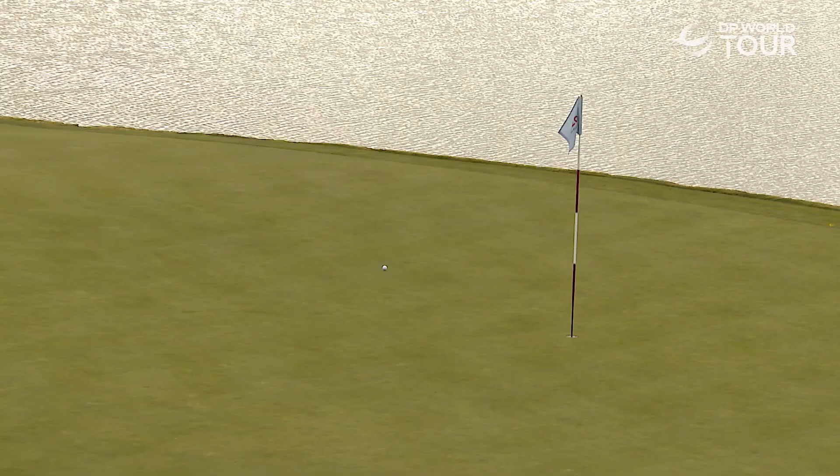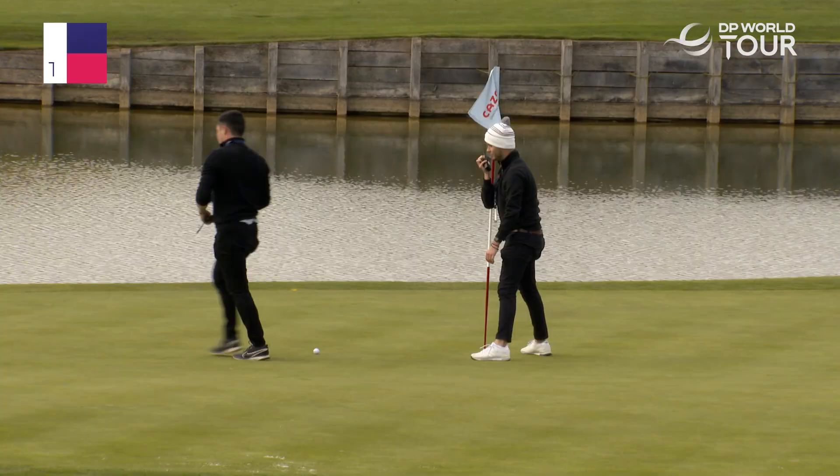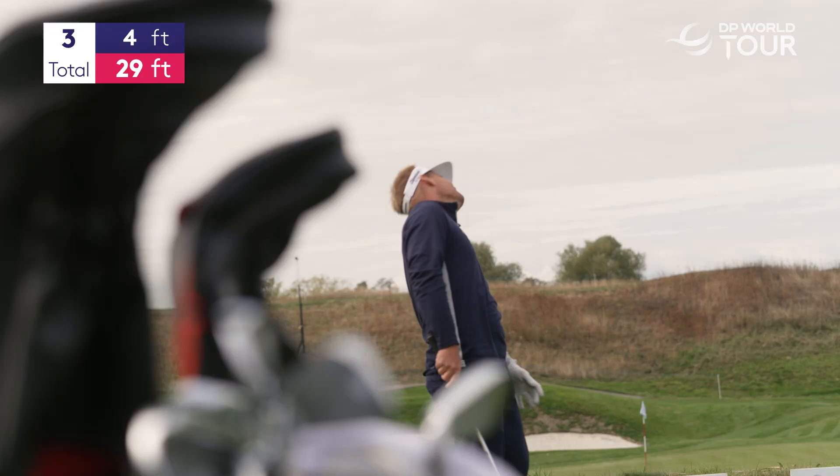Gotta pick it up a little bit, not too happy about that last one. Fly! Oh, that'll be good. That's more like it — two feet, three feet. That ball has gone to four feet. Great shot. Let's see if we can do that again.